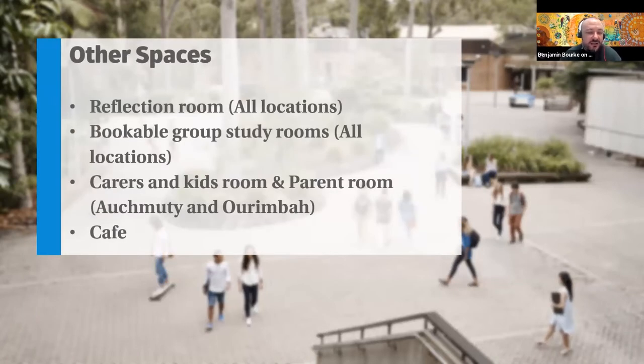The libraries at the university are more than just places that hold books. We have reflection rooms at all locations, bookable group study rooms, and if you have children, we have carer and kids rooms available which have PCs, children's books, toys, and play activities to keep them entertained while you're studying. We also have parent rooms with microwaves, fridge, and baby change tables. Most locations have a cafe.